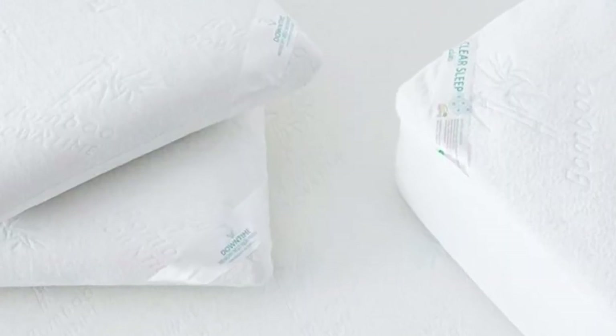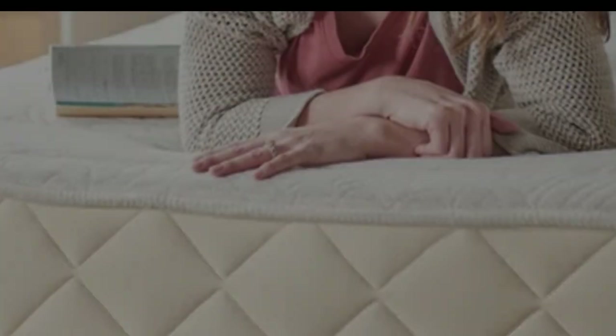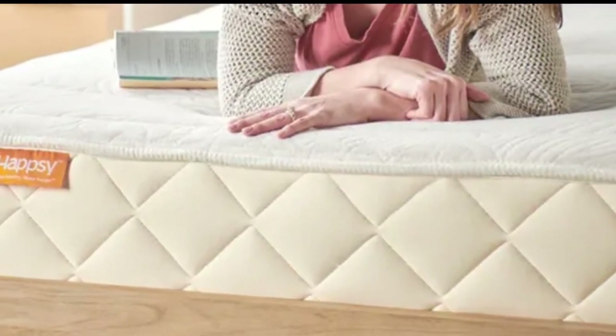Pros: plush contouring latex feel, quilted cotton cover, cloud-like feel. Cons: may not perfectly align with mattress.